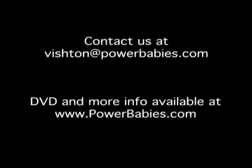Please note that the video and audio quality are much higher on the DVD itself than in this online video clip. For more information, contact us at vishtin@powerbabies.com or visit our website, www.powerbabies.com.